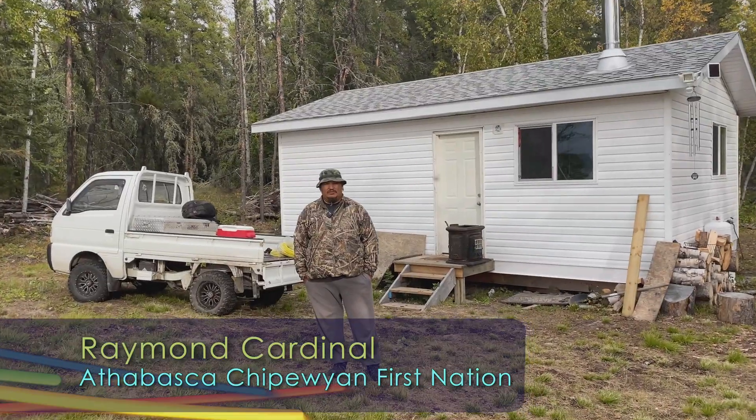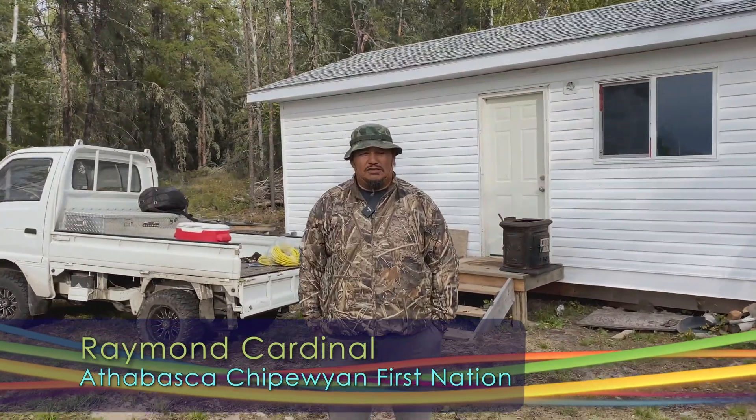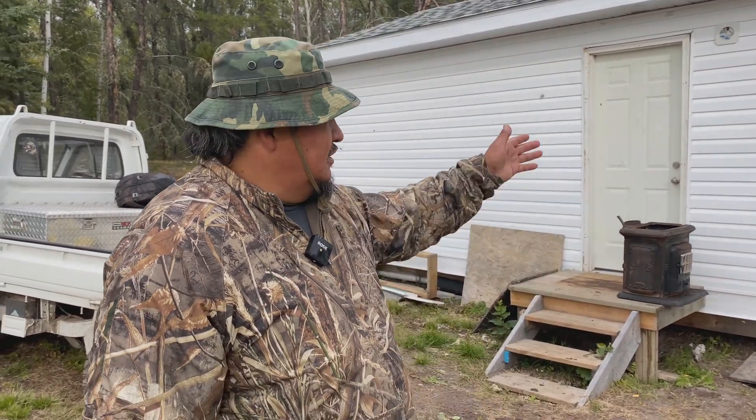My name is Raymond Cardinal. Welcome to ACFN, Athabasca Chippewan First Nation Territories. This is our Reserve 201B. I want to give you a tour of my homestead here, so we'll start off by going into the cabin.